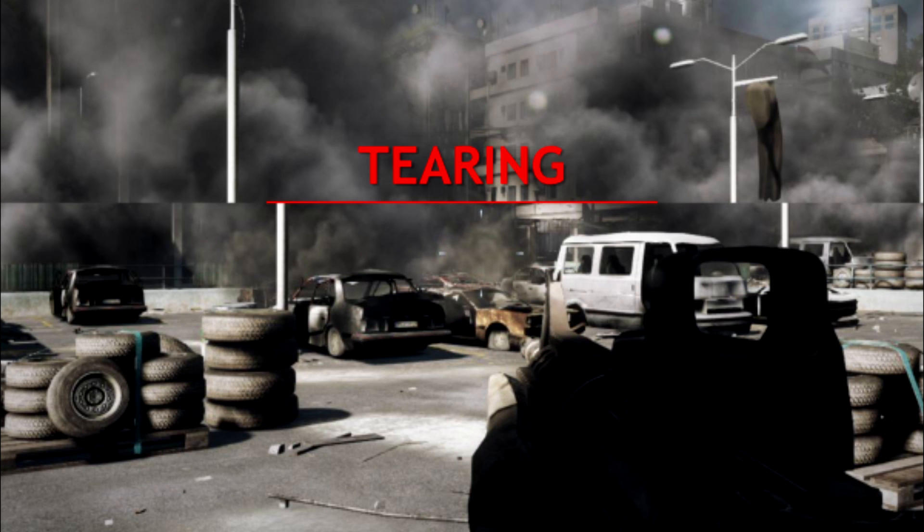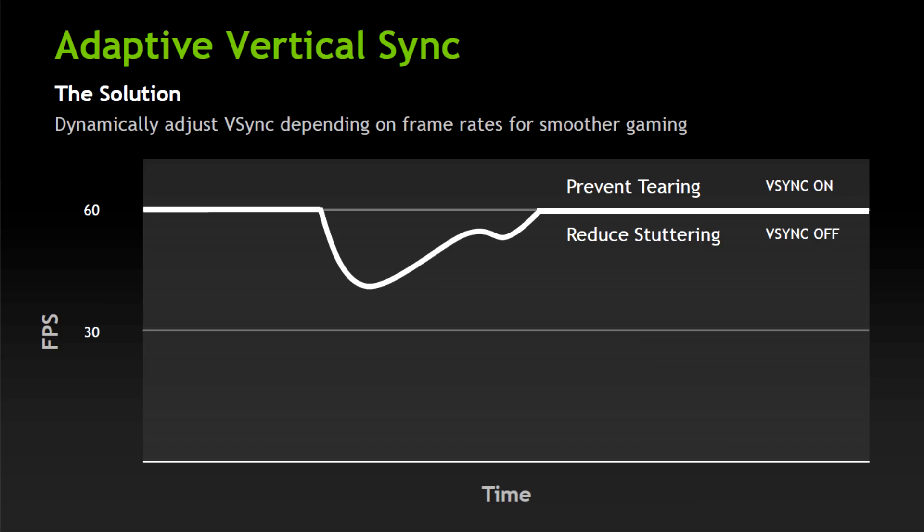You see that horizontal cut in the frame? That's tearing. A quick and dirty solution is V-Sync. When it's enabled, the GPU will send its rendered frame only when the monitor is done refreshing. Unfortunately, this increases input lag because the GPU must wait on the monitor before sending its new frame. This is where adaptive sync technology comes in — it eliminates tearing without the consequence of input lag, so you don't get stutter or tearing if your FPS dips below your monitor's standard refresh rate.